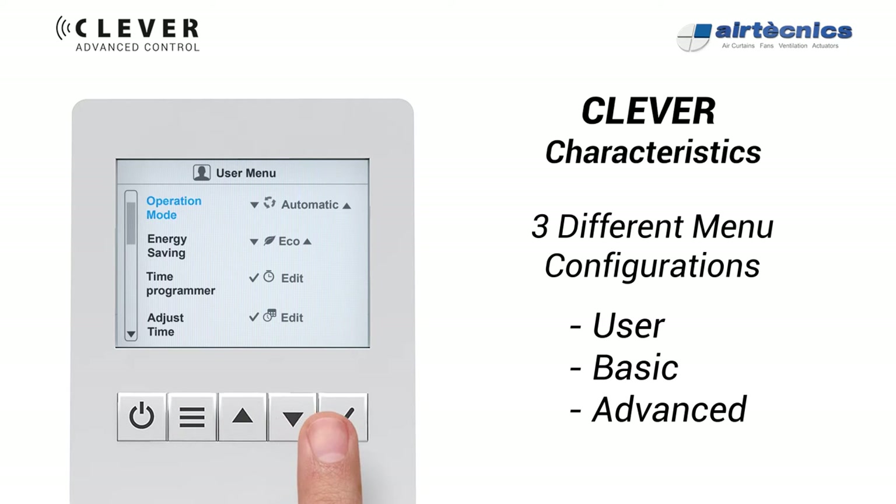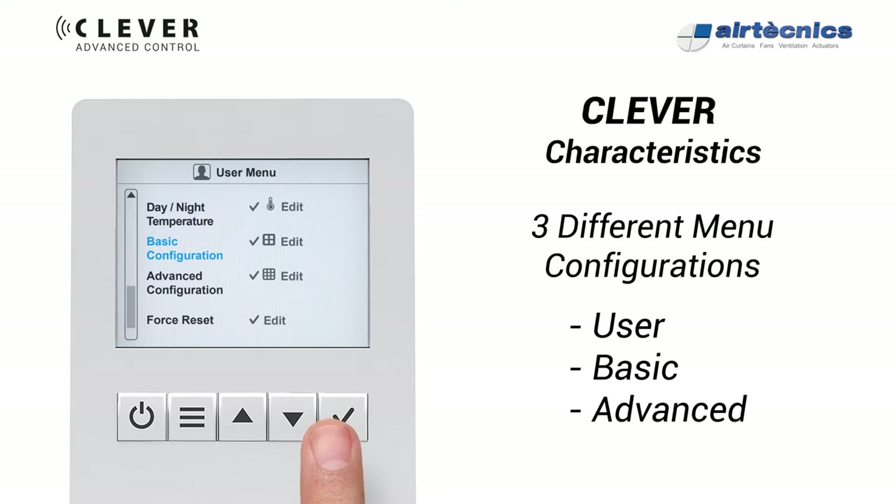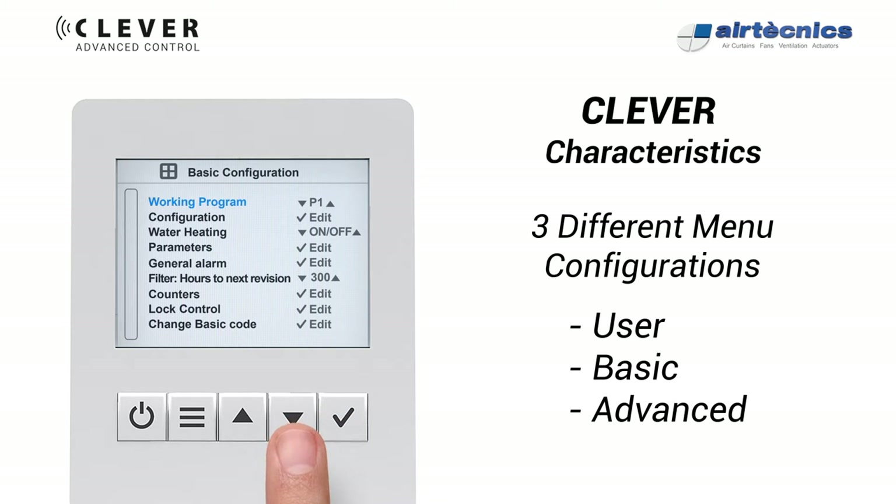Easy plug and play connection, ready for flush mount installation. There are three different menu configurations depending on who is managing the equipment: User Simplified Mode, Basic with main parameters for installers, and Advanced only for professionals.